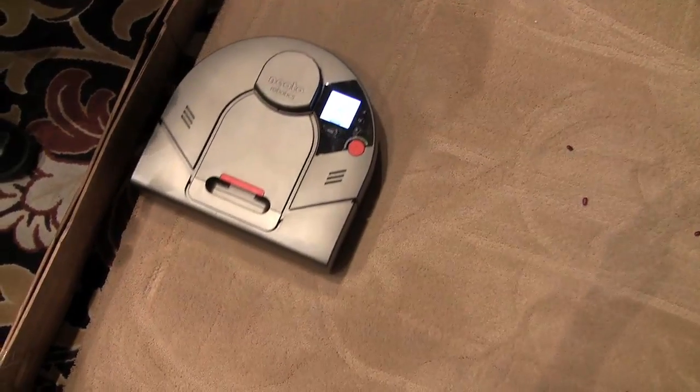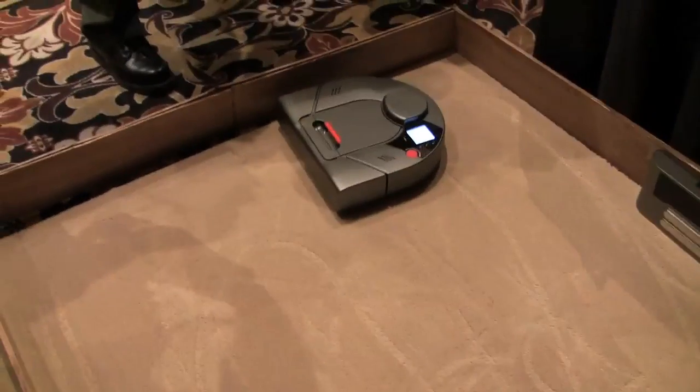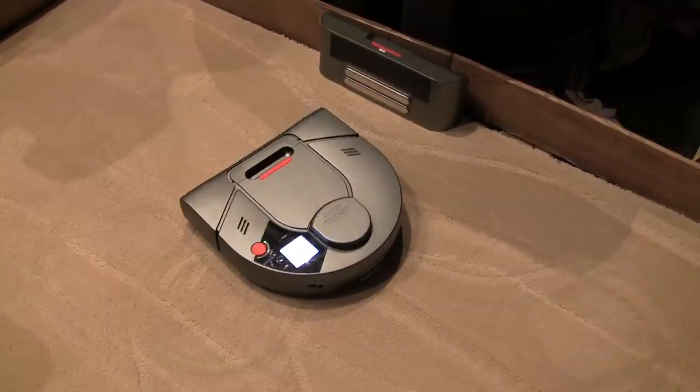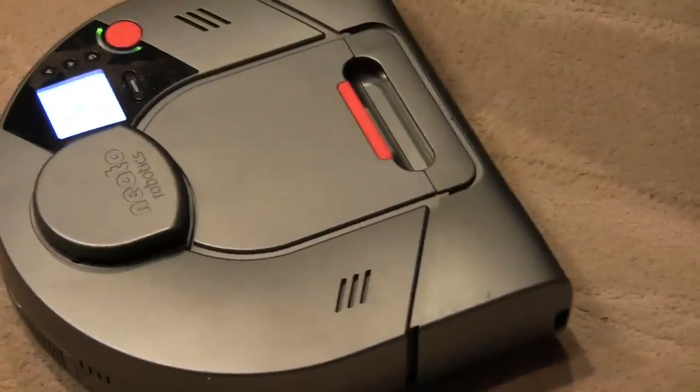So how does mapping make the vacuum better? Neato claims that an efficient path leaves more power for actual cleaning. The result is that they can divert a lot of power to the vacuum, and it's a true vacuum. It also makes it better suited for large areas — it can actually go through multiple rooms, and if it senses that it's low on battery, it goes back to its docking station for charging. It charges on a fast charge, then goes back and continues where it left off, because it has the map in its head.